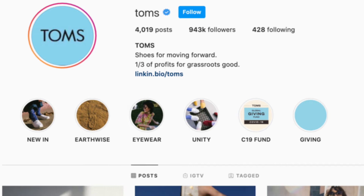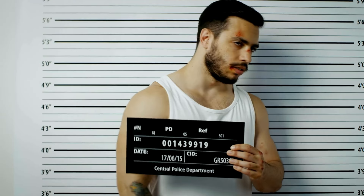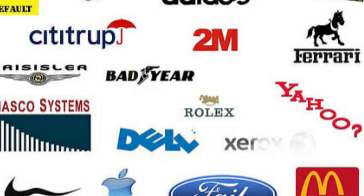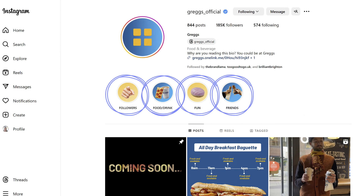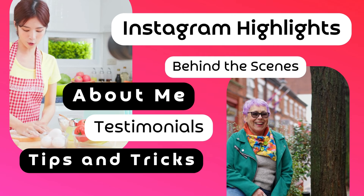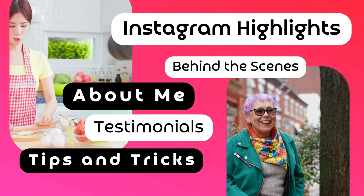Now optimize your profile picture. Choose a high-quality image that clearly represents you or your brand — a smiling, approachable headshot works best for a personal brand, while a business should use a clear logo that's easy to recognize even in a small size. Also make use of Instagram Highlights. Create highlights for key categories like 'About Me,' 'Client Testimonials,' 'Tips and Tricks,' or 'Behind the Scenes' to give new visitors a quick insight into your content and make a strong first impression.